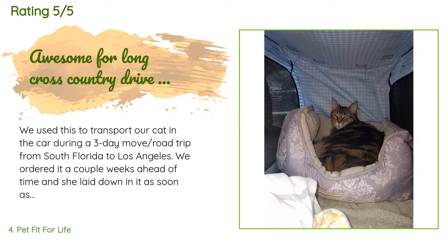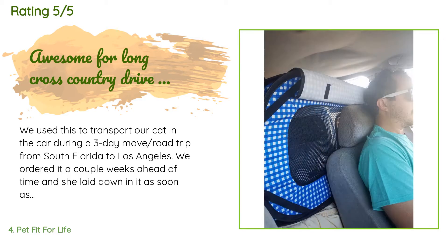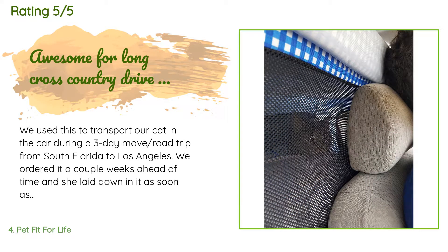There are 1,585 reviews with an average rating of 4.5 stars. A customer said: We used this to transport our cat in the car during a three-day road trip from South Florida to Los Angeles. We ordered it a couple of weeks ahead of time and she laid down in it as soon as we set it up in the living room. She absolutely loves the toy that came with it and begs to play with it all the time. We really appreciated the extras and the foldable litter box was a great help during the trip.